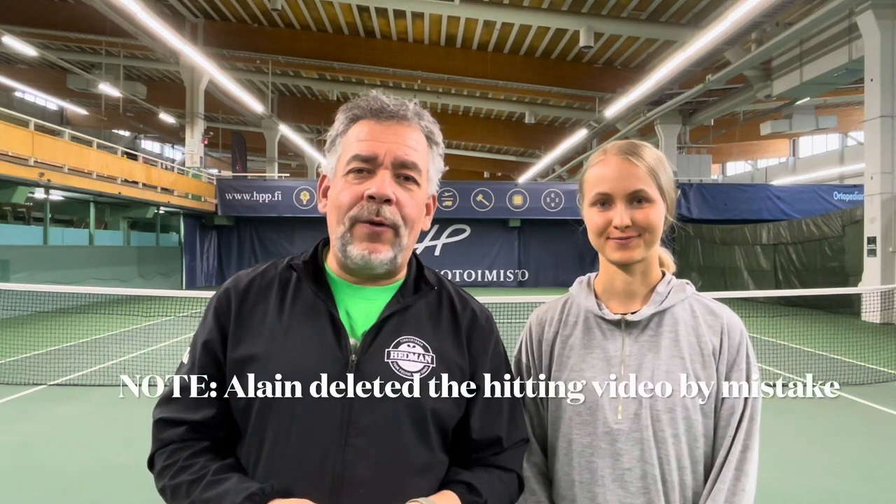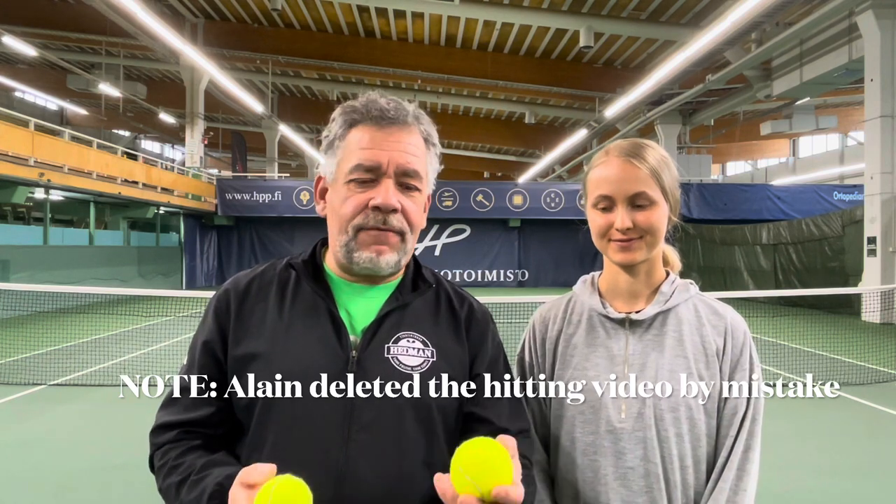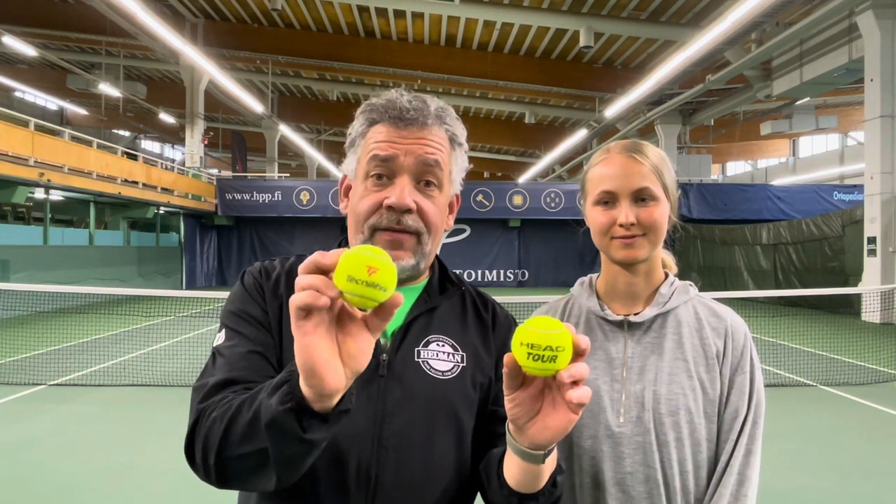This video is brought to you by [sponsor]. Hello, sweet world. We've done it. We have our final two tennis balls here: the Technofiber X1 and the Head Tour.